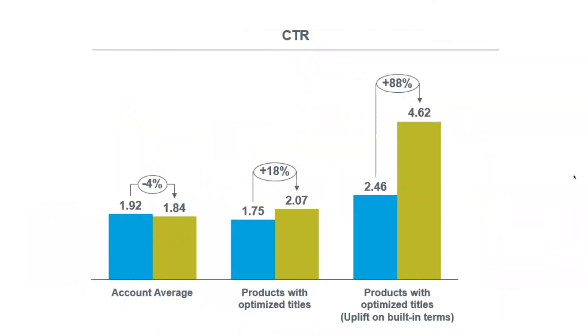I want to share a study done by CreateAnalytics a couple of years ago that really shows the importance of working on your titles. On the left-hand side you can see the baseline, the account average. You can see what happened when they optimized the product titles and figured out which search queries to actually put in them — an 18% increase in click-through rate. The click-through rate metric might not mean a lot to you on its own.